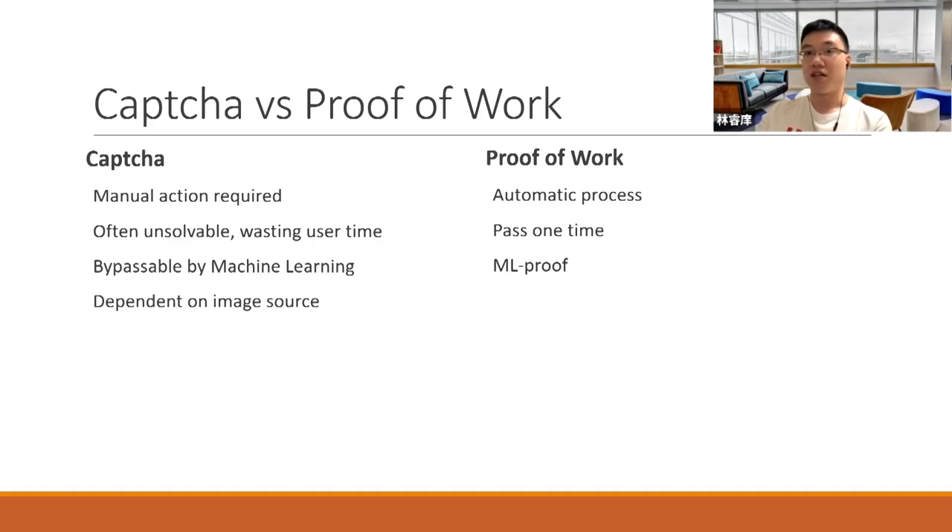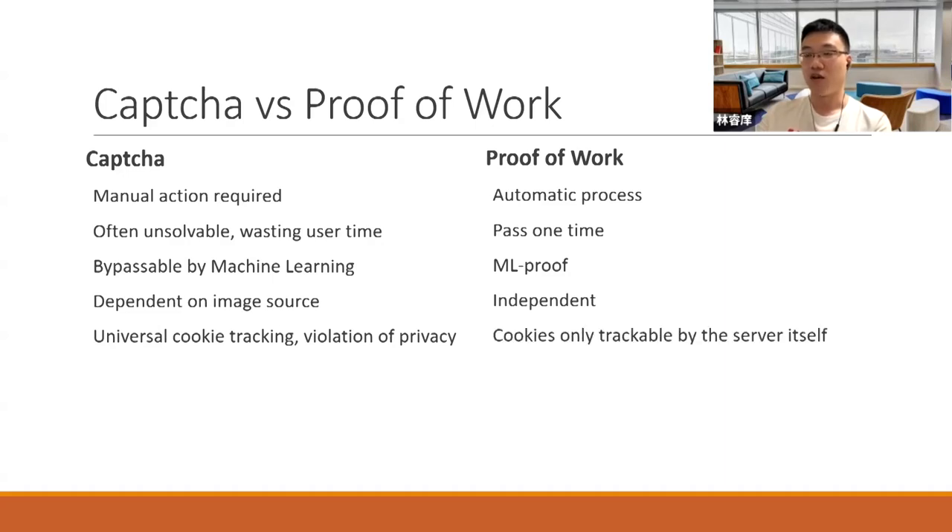CAPTCHAs are also dependent on an image source, because you simply don't have a million images stored on a server that you own. But for proof of work, generating the prefix and difficulty required is just a few lines of code. Another concern for larger CAPTCHAs is that they use universal cookies for tracking. Since those CAPTCHAs are used by many services and websites, your data is shared widely. But with proof of work, you control what you track because the cookies are issued by you.